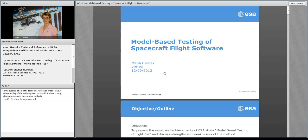We're going to go ahead and proceed with the next presentation. We have Maria Harnick with the European Space Agency here with us remotely, connecting from the Netherlands. Maria, you're good to go whenever you're ready.